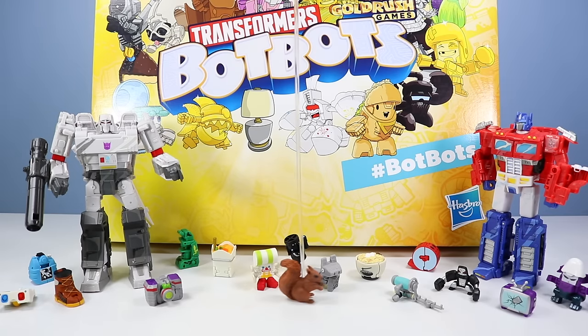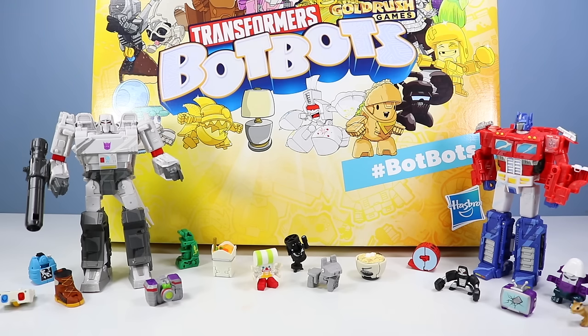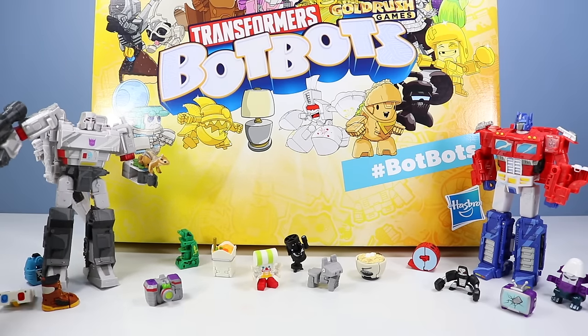They look interesting and all, but I'm just going to go fishing instead. Why are they fishing? Why are you people coming around? Why are you talking to them? That's right Tiny Chimun Squirrel.